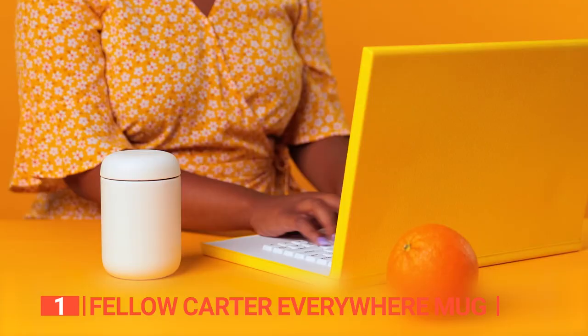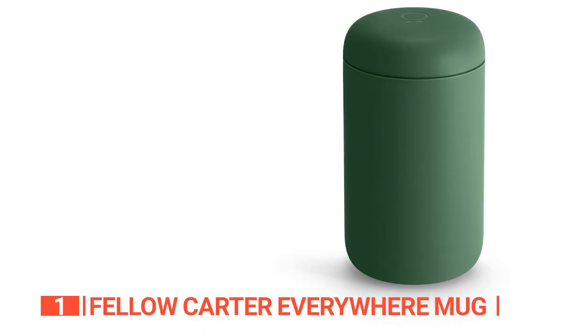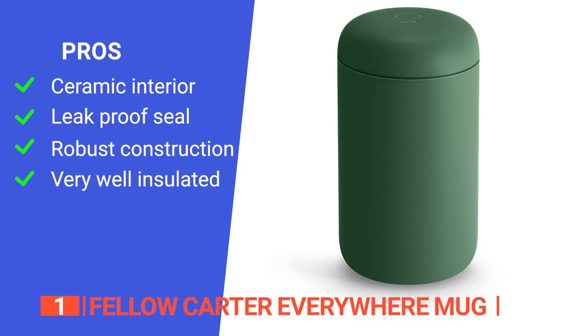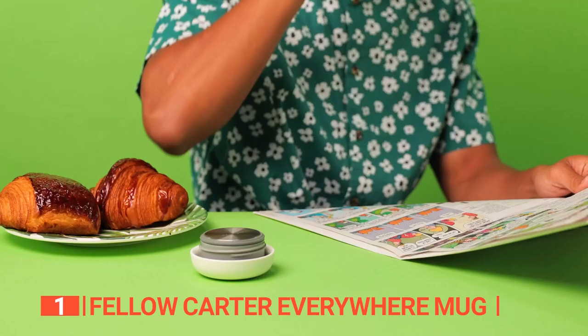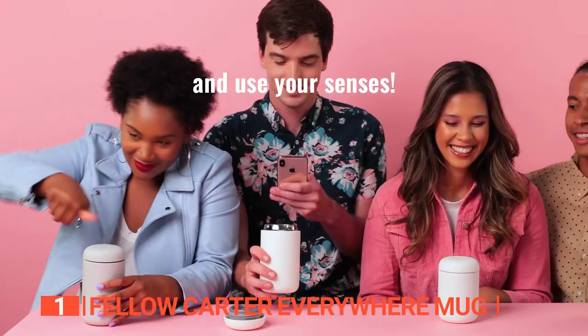Its pros are: the ceramic interior coating ensures the taste of your coffee remains fresh and untainted by previous beverages, the leak-proof seal and quick-twist locking lid keep you worry-free while on the move, it is very well made from incredibly durable materials, and it maintains the temperature of your beverages for a long time. However, the lack of a handle makes it slightly less convenient to hold one-handed. The sleek, durable design and long temperature retention of the Fellow Carter Everywhere Mug make it suitable for people looking for a stylish yet highly functional travel mug.